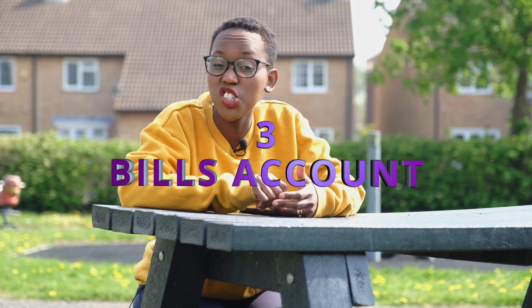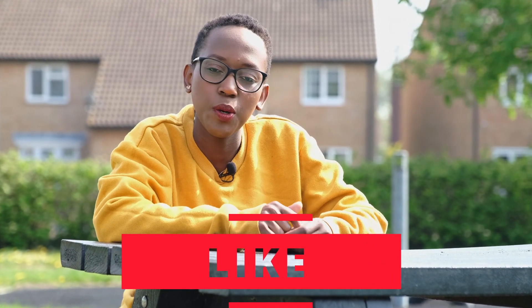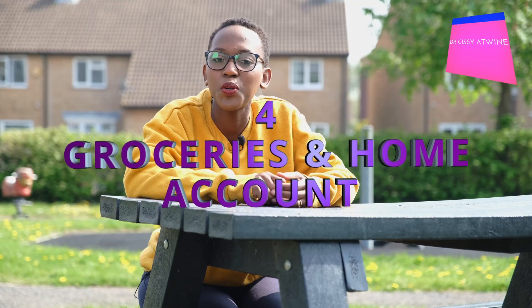The next account is for all my bills — rent, GMC registration, gas, electricity, council tax, Royal College membership, and more. I set up direct debits so that as soon as my salary comes in, a portion is automatically moved to this account and the bills are deducted without me having to think about it.